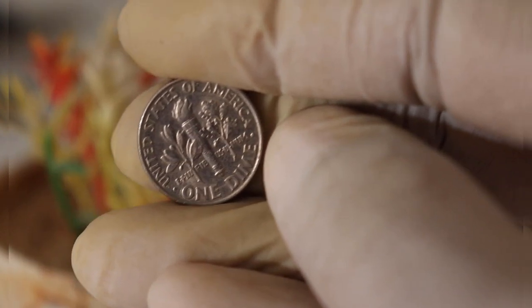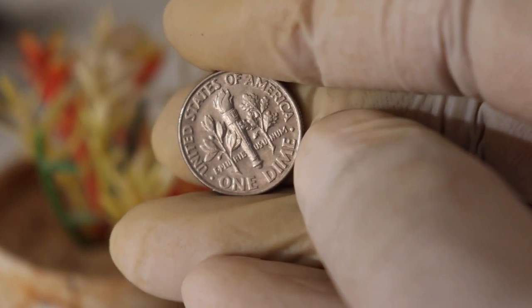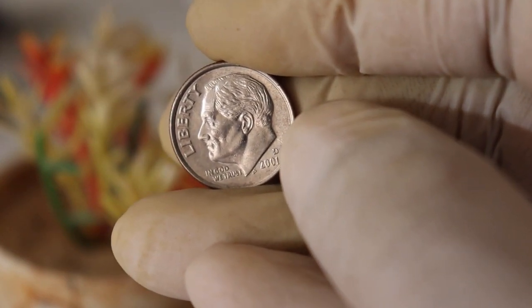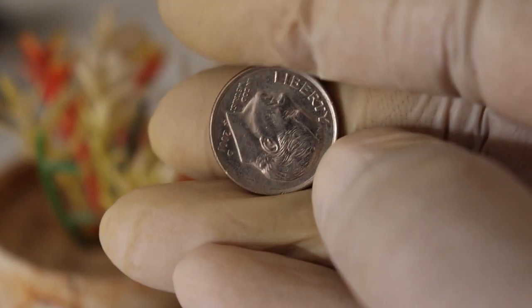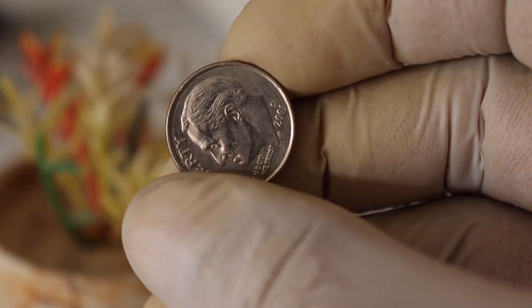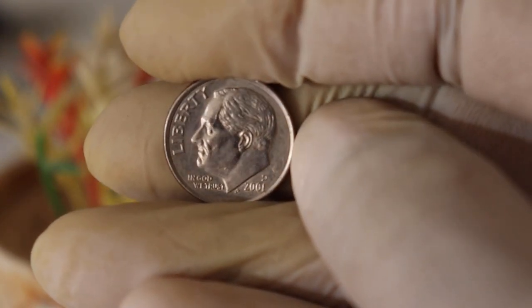Now let's get to the exciting part: the value and rarity of this coin. The 2001 D mint mark dime is relatively common, meaning it was widely produced, but it can still hold significant value, especially if it's in excellent condition. Factors that can affect its worth include its overall condition, any errors or varieties, and whether it has been well-preserved.